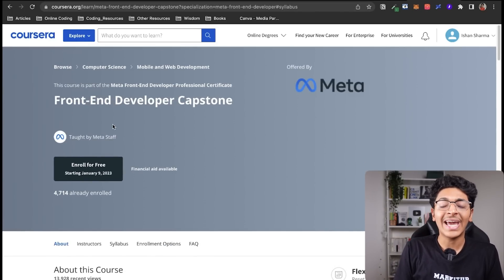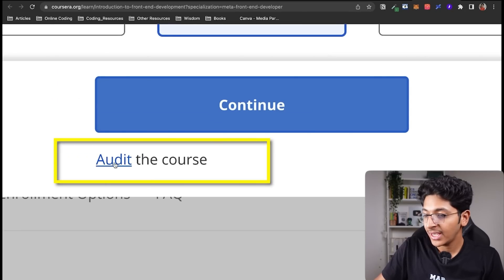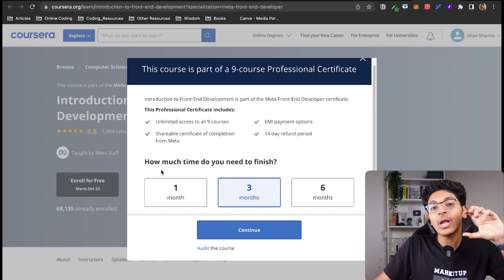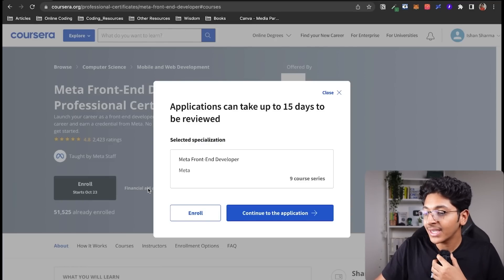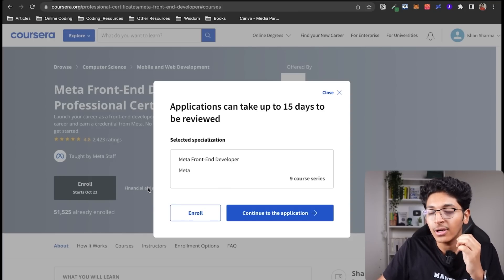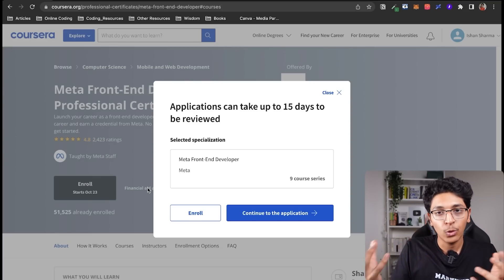You might be wondering how to get this entire certificate for free. When it asks you to purchase, you don't need to do that — you can audit this course. You will see a little option that says 'Audit this course.' Note that you can individually audit the courses but cannot audit the whole professional certificate at once. You can also apply for financial aid by writing down why you are unable to afford this specialization and what you would do if you learned this skill. Submit it and in most cases it will be accepted within 15 days.